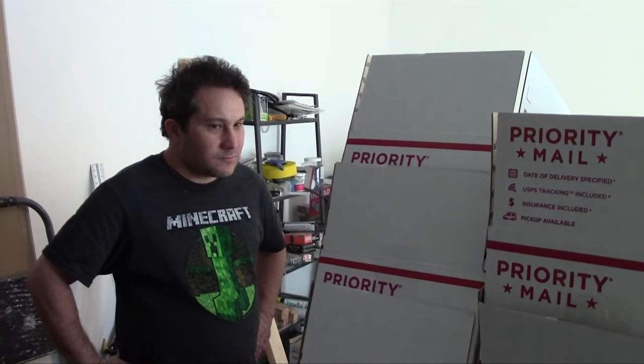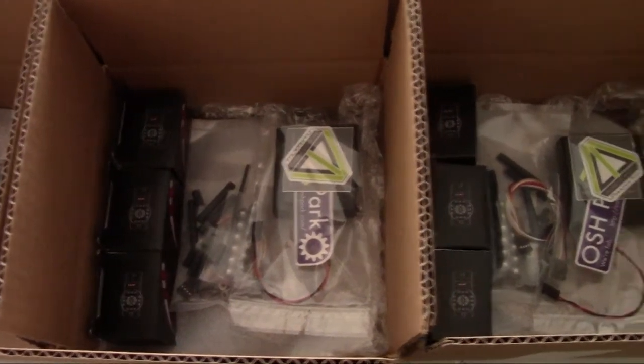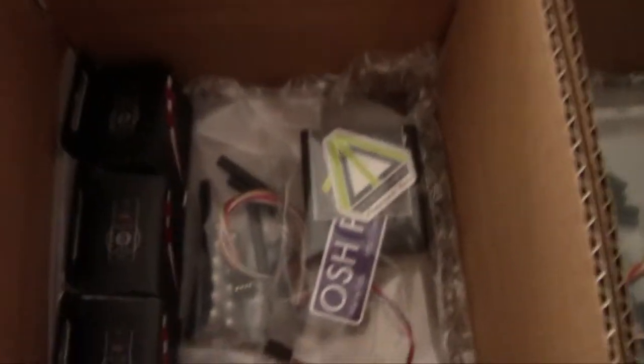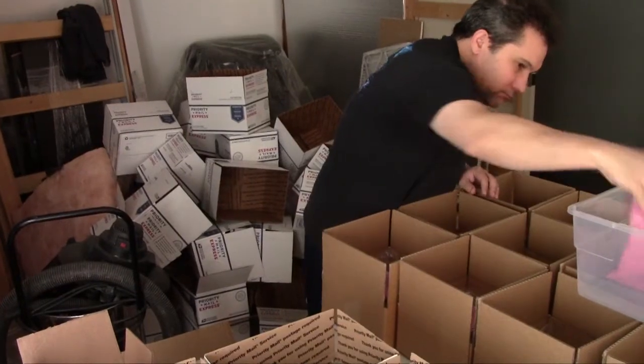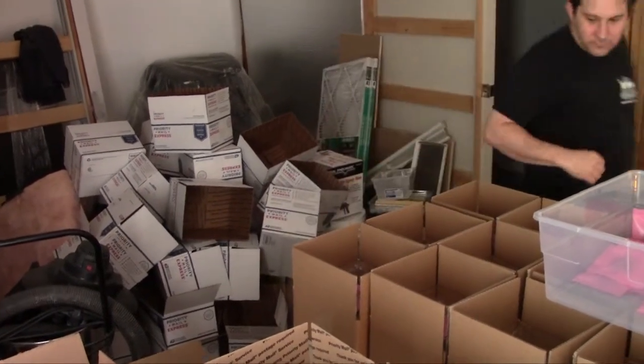We learned a lot about the US Postal Service and shipping options, costs, and logistics. There are about 20 different smaller topics that expanded out from the major header of shipping, and a lot of that has been how to package the kit properly so that it gets to its destination safely.